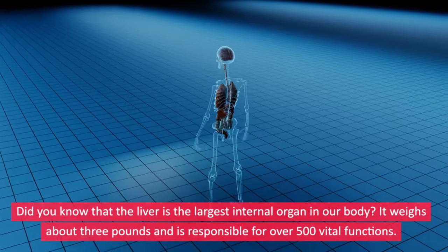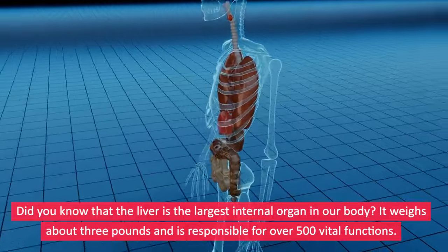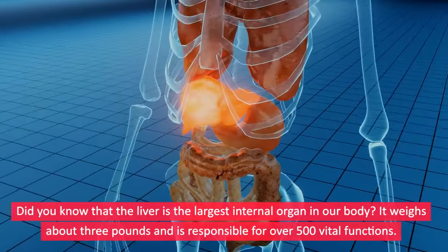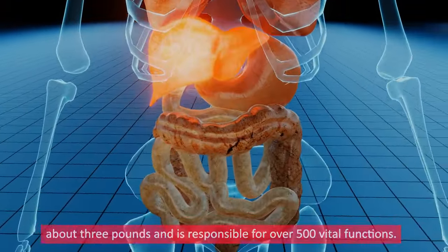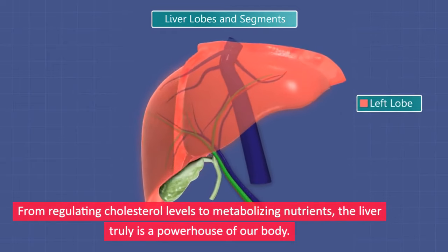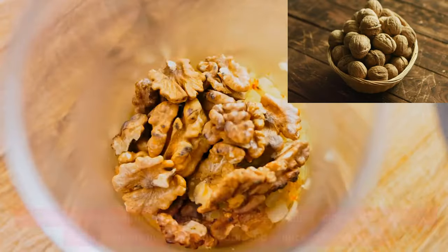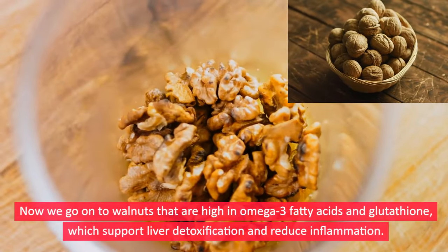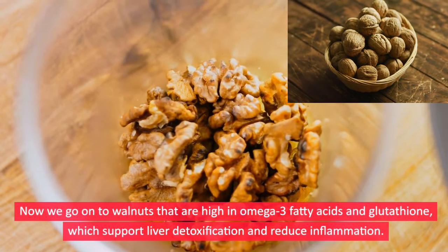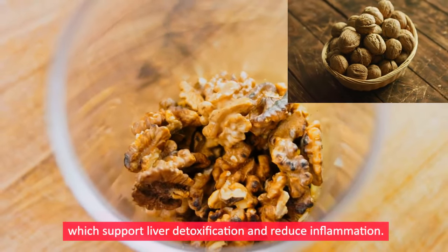Did you know that the liver is the largest internal organ in our body? It weighs about 3 pounds and is responsible for over 500 vital functions. From regulating cholesterol levels to metabolizing nutrients, the liver truly is a powerhouse of our body. Now, walnuts are high in omega-3 fatty acids and glutathione, which support liver detoxification and reduce inflammation.